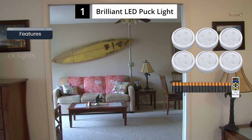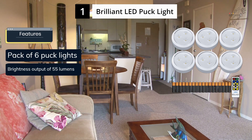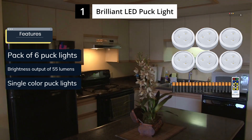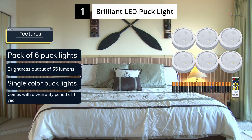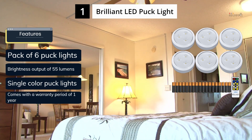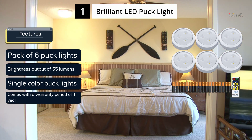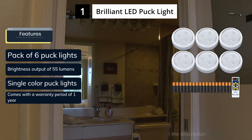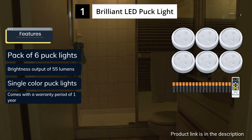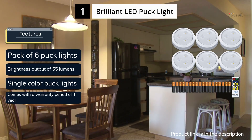Brilliant Evolution is a highly regarded brand for interior lighting products, and its puck lights are a great all-around option. They occupy the top spot on this list and come in a pack of six, providing ample lighting for various areas of your home. With a warm color temperature of 3000K and a brightness output of 55 lumens, these lights create a comfortable ambience. Additionally, Brilliant Evolution is a reputable and popular brand, and these lights come with a one-year warranty for added peace of mind.